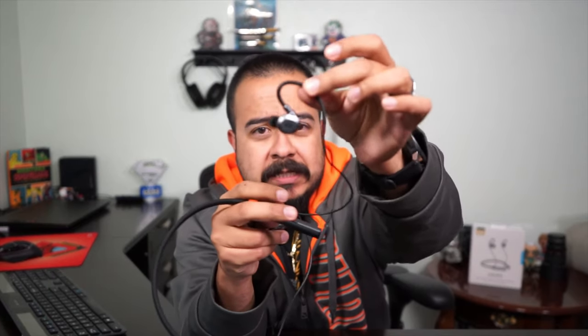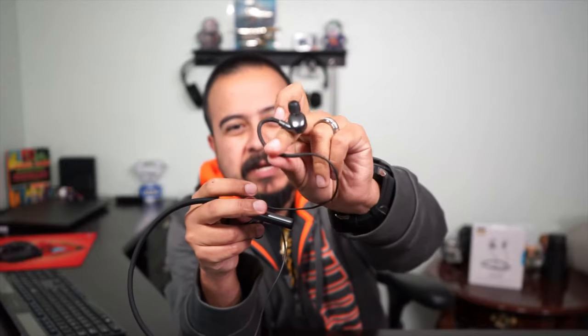One thing I really like about this set is the way they designed the earbud - it's more of an IEM style rather than just your standard plug-it-in earbud. When you saw me put these on earlier, you may have noticed the little magnet battery reserve. The magnets keep the buds from just flopping around, which is cool.